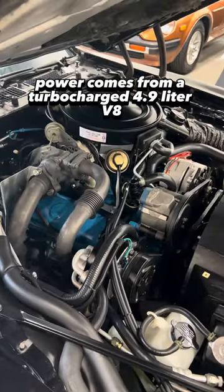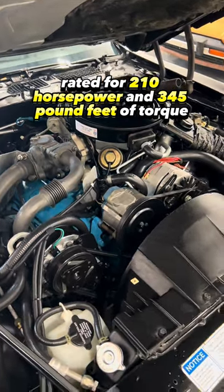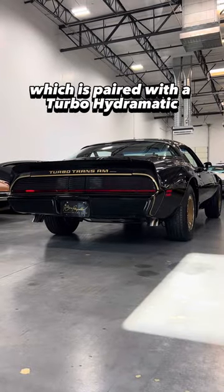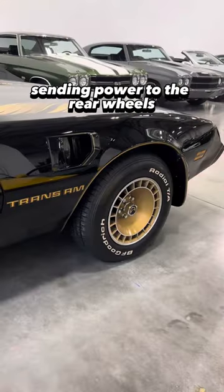Power comes from a turbocharged 4.9-liter V8 rated for 210 horsepower and 345 pound-feet of torque, paired with a turbo hydromatic 3-speed automatic transmission and a limited slip differential sending power to the rear wheels.